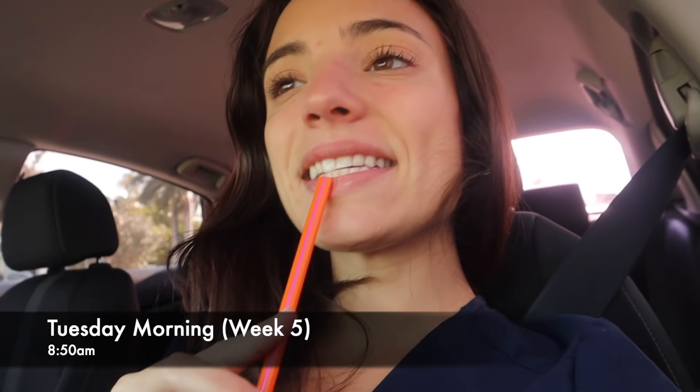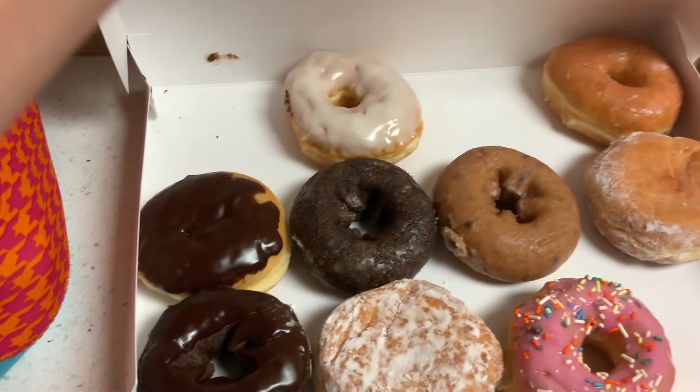Good morning, y'all. It is the last day of pediatrics. I got my Dunkin' today and then I got my donuts.